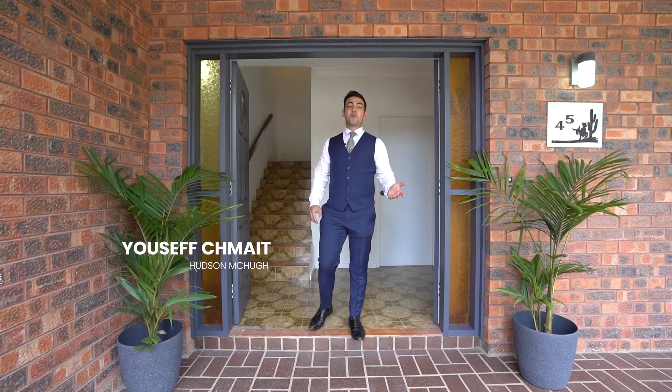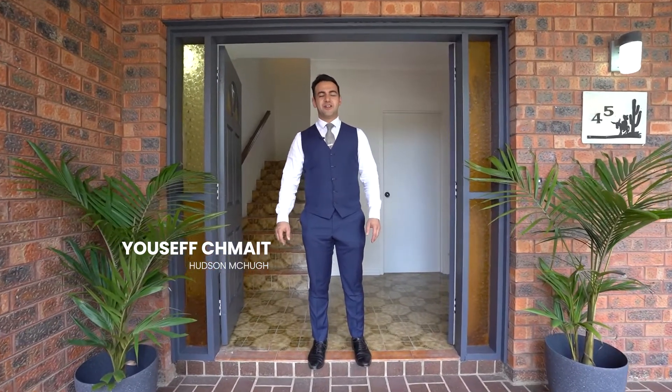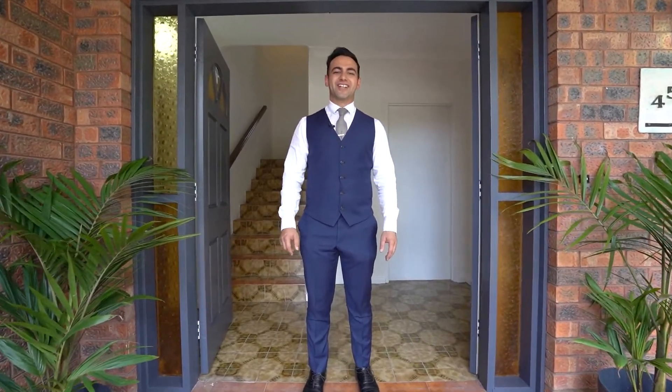Hi, I'm Yusuf from Hudson McHugh and welcome to this very exciting opportunity opposite the Marigold Golf Course. Let's check it out.